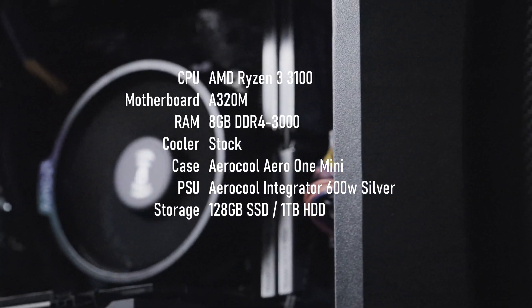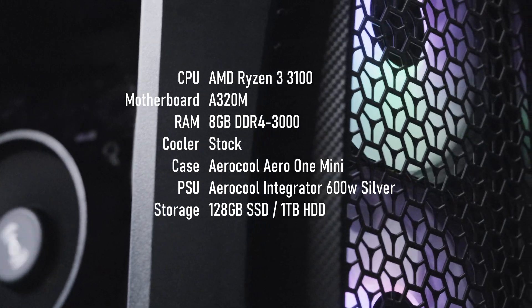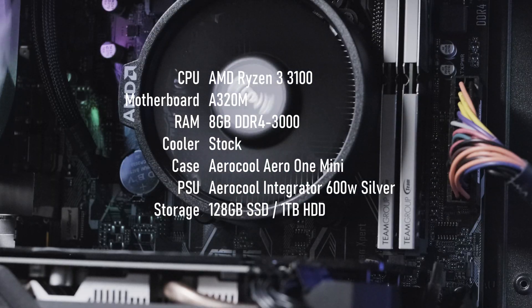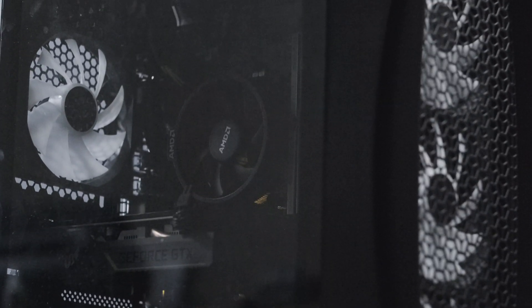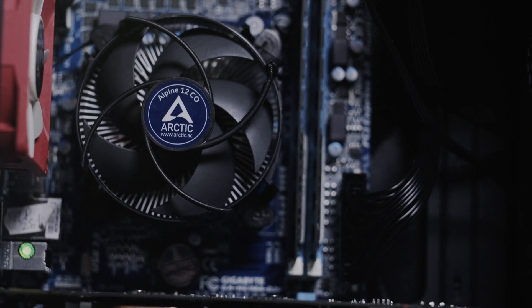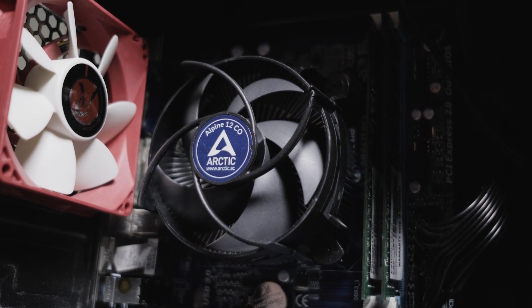I'm testing on the same system as I did the other two video cards in this series, with a Ryzen 3 3100 and 8GB of DDR4 3000. The PSU in this system is a 600W silver rated unit from Aerocool, which by most accounts is borderline for this card. If you have an older, less efficient CPU like Intel Sandy Bridge or Ivy Bridge, you might want to consider a PSU upgrade as well, or a more efficient card instead.